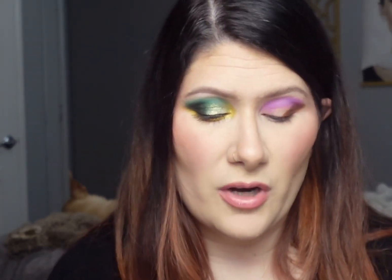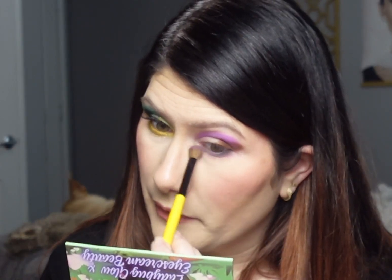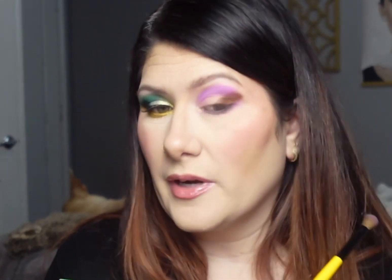With my Game Beauty E10 brush, I'm going in with the shade called Cloudy and lining my lower lash line with it, taking it all the way across. I am getting a little fallout with this shade, but that's partly because I'm using a tiny brush on the lower lash line. I'm going back in with the same brush and the Hope shade, very lightly fluffing it under the Cloudy shade to give it a tiny pop and create a cohesive look, patting it into the outer corner to bring everything together.